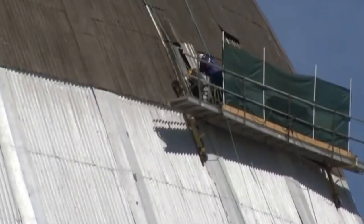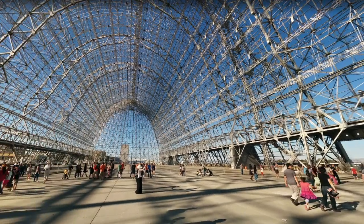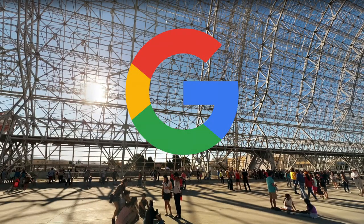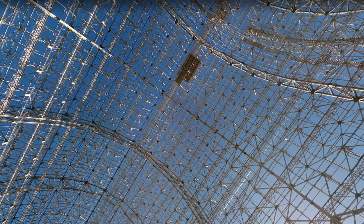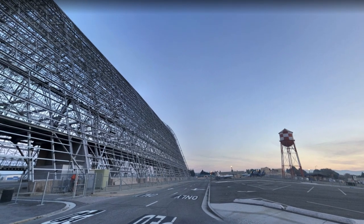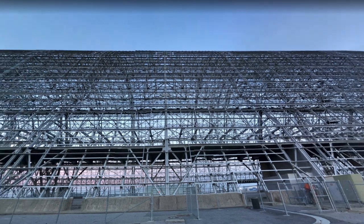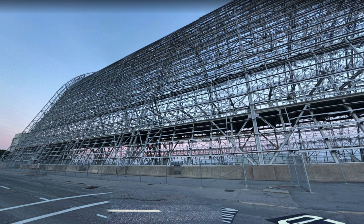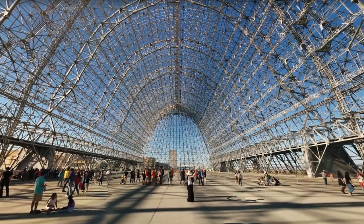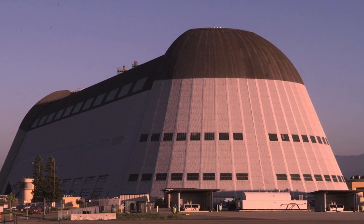The hangar sat idle until 2003, when it was discovered to be leaking toxic chemicals — specifically lead paint from its paneling. The paneling was removed and paid for by top Google executives, who agreed to cover the cost of revamping the hangar in exchange for use of two-thirds of the floor space for eight of their private jets. In 2014 Google paid 1.16 billion dollars for a 60-year lease, and in 2016 announced plans to restore the hangar, hoping to have it complete by 2025 — possibly for use as an airplane hangar once again.